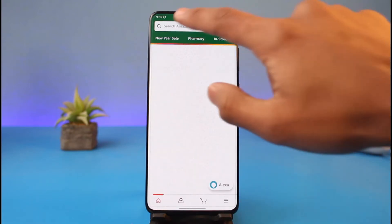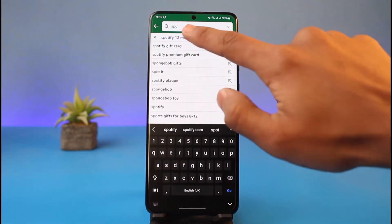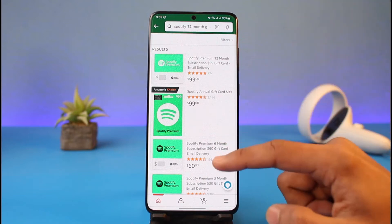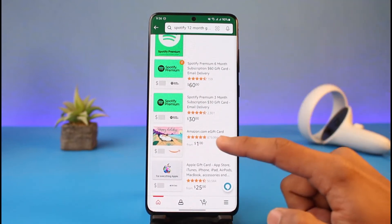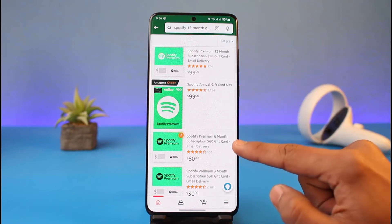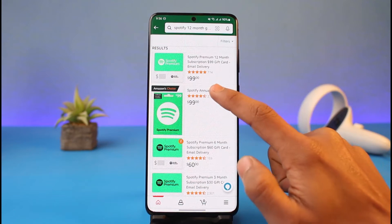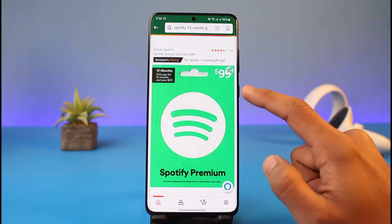That is to simply open up your Amazon shopping app and search for Spotify's 12-month gift card. You want to purchase one of these gift cards. Go ahead and purchase the annual $99 gift card — there is also a six-month gift card for $60, but I would recommend the $99 one if you are going for an annual gift card.